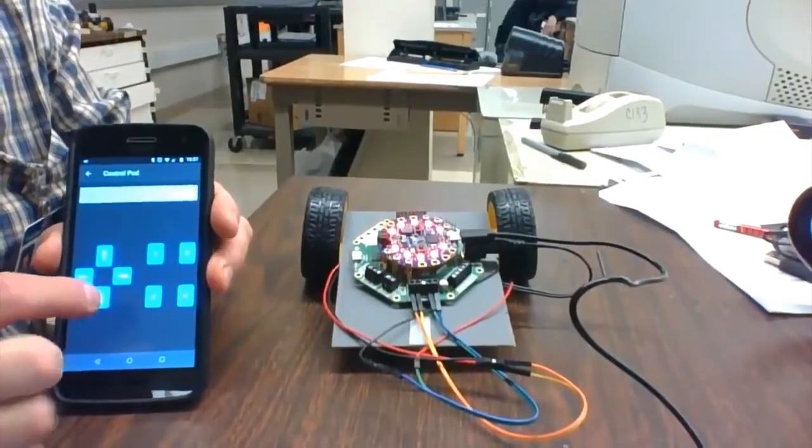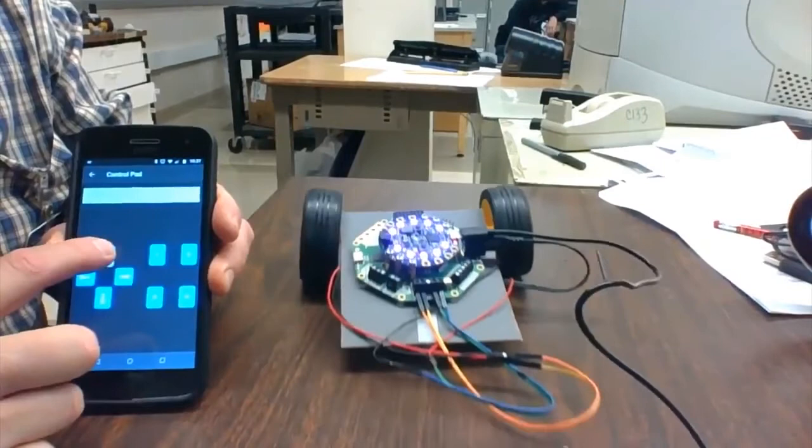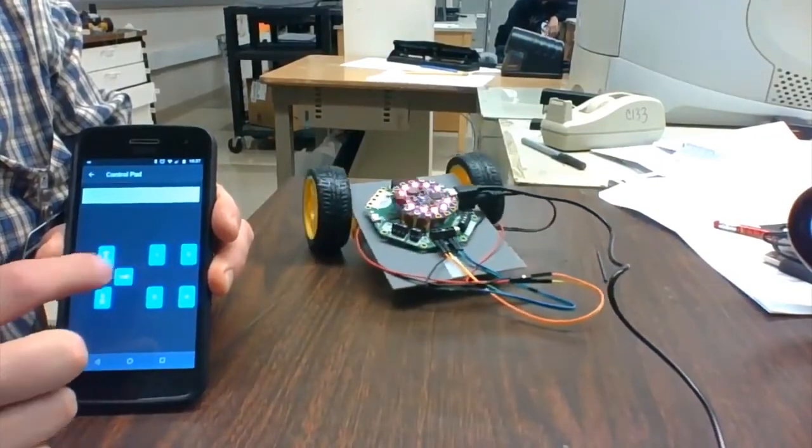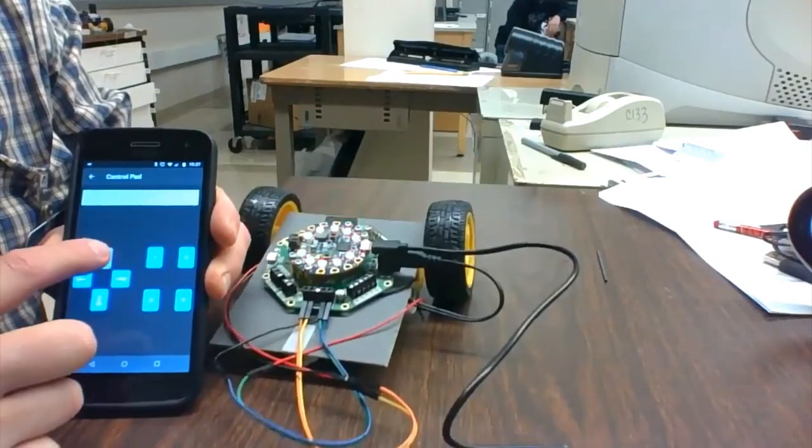Here is Circuit Playground, Cricut, and CircuitPython all working together for this very cool BlueFruit Cricut robot. Easy, effective, Cricut.